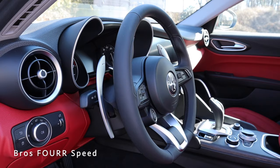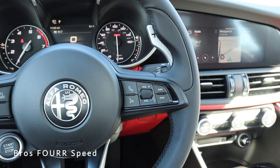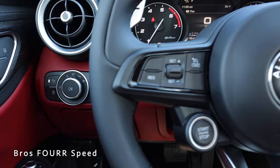Moving to the steering wheel — it's completely covered in solid black leather with really nice grips on both sides and a flat-bottom design. On the right side you have volume controls for the radio along with Bluetooth and voice commands. On the left side you have all your cruise control buttons and the engine start-stop button. We also have column-mounted paddle shifters finished in aluminum with a very nice size to them.